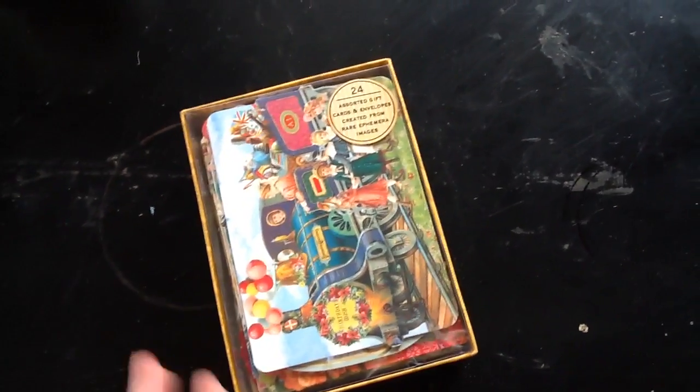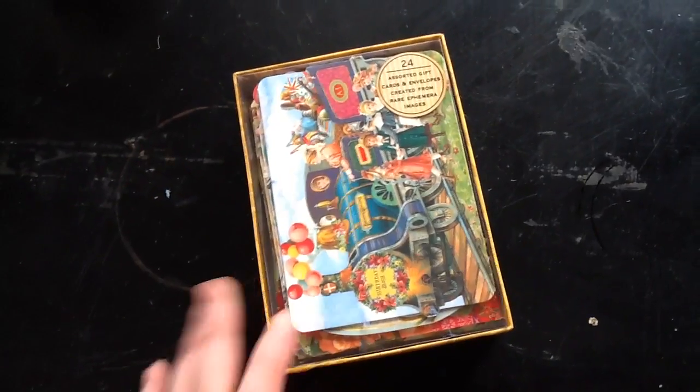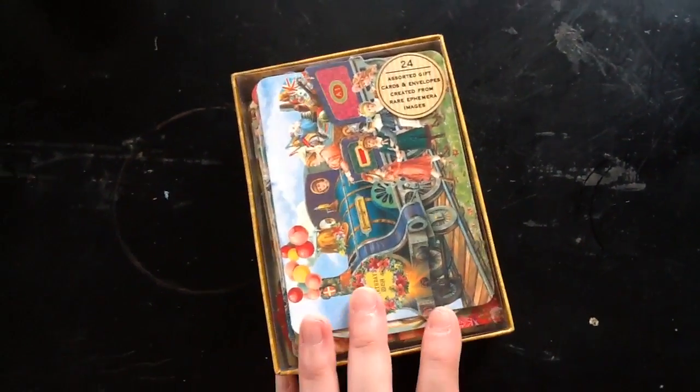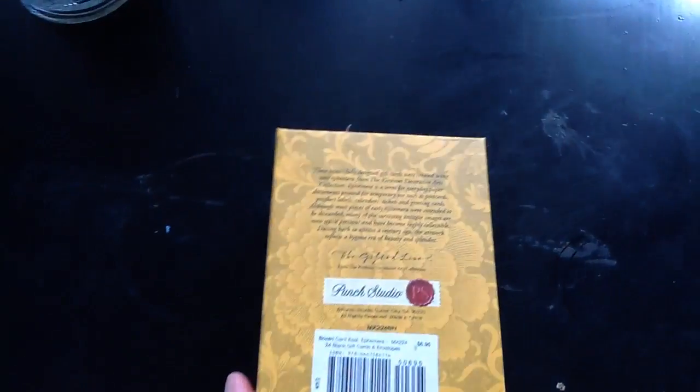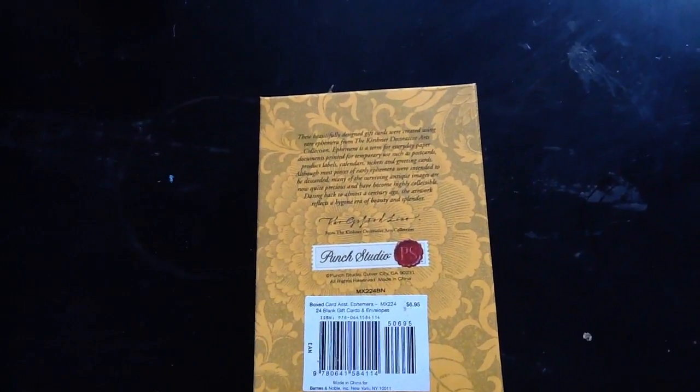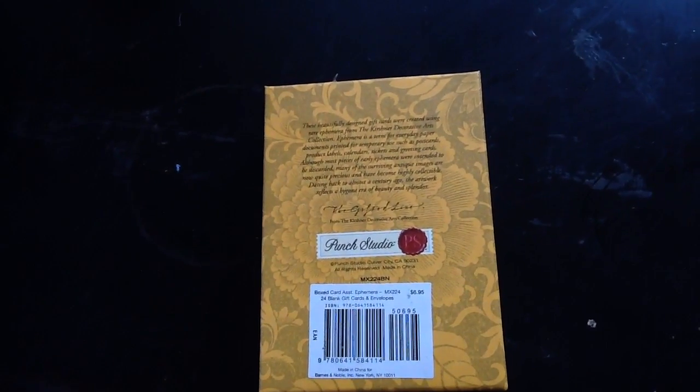I thought they were going to be repeats, but there are no repeats, and they're just really neat. I bought this for $6.95, which was good, considering I've seen some with less than 24 cards selling for like $14.